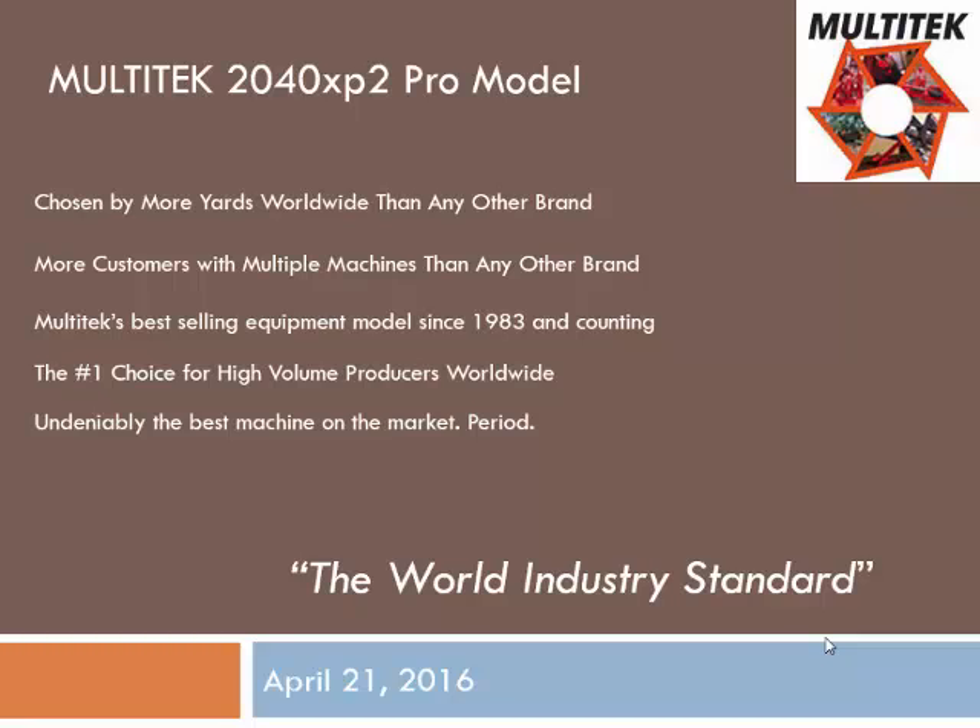The machine in the driveway is our model 2040. The largest producer in the U.S. that was here earlier today, GISH Logging, operates four of those model machines side-by-side, producing in the neighborhood of 20,000 to 30,000 cords a year. We started making that model in 1983, and it's been the machine to have for productivity. We continually make it better every year — if someone calls up and says they broke something, we fix it, make it better, and put it on all the machines going forward.